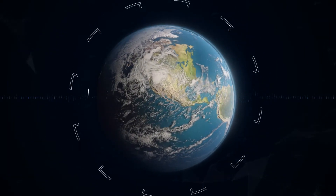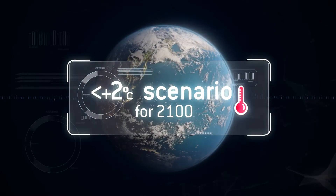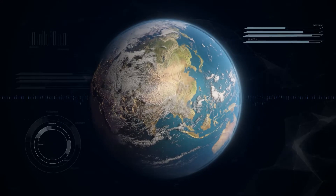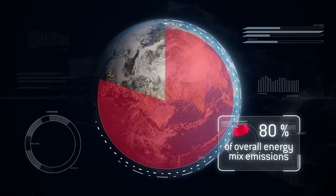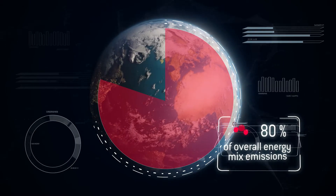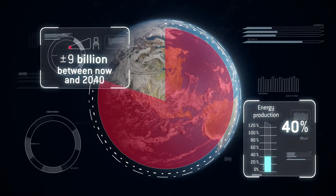Today the world is facing a major challenge – global warming. Most countries have committed to reducing their greenhouse gas emissions. Fossil fuels account for a large majority of these emissions. In 2040, oil and gas will make up 40% of our energy production to meet the needs of an ever-growing population.